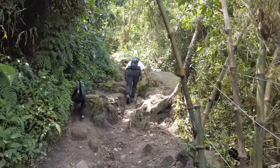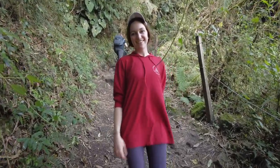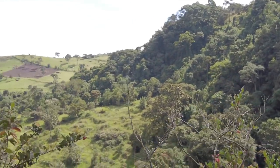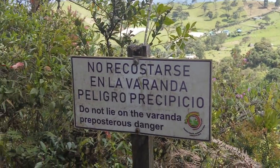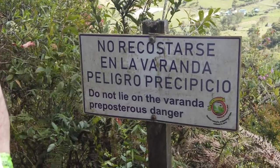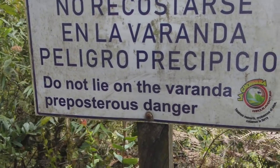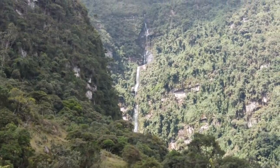First waterfall — El Chiflon, which is like Veil Falls. Are you feeling the elevation? I'm not feeling the elevation at all — I feel pretty relaxed, but we've been up here for a long time, I think we're finally acclimated. The waterfall is a little more expensive at 35,000 pesos or nine US dollars, but the trail is very clean and it's a wonderful break from the city.